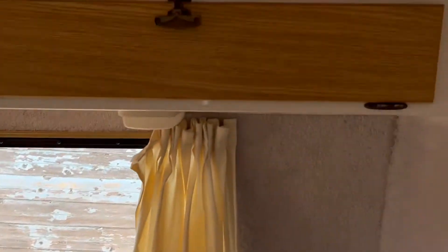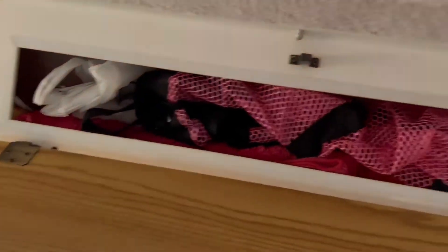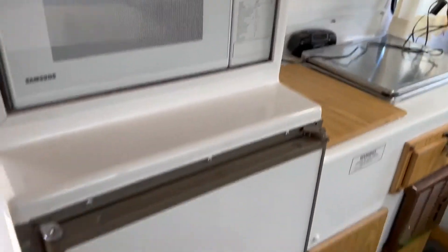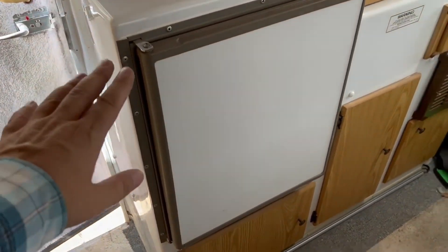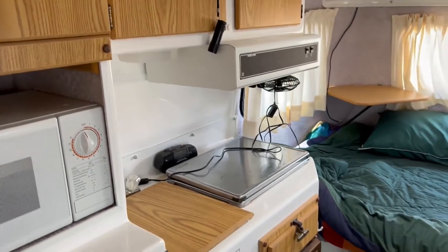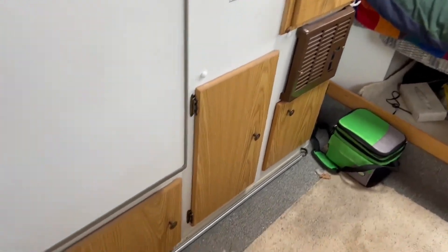Your dining area is on your right-hand side as you come into the camper, with a little bit of storage overhead. On your left, as you come in, you can see you've got your refrigerator, microwave, a little bit of storage space across the top, your oven range right there, your sink in the middle, and a little bit of storage underneath.